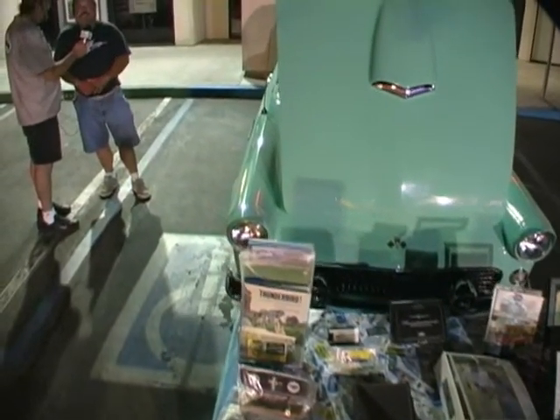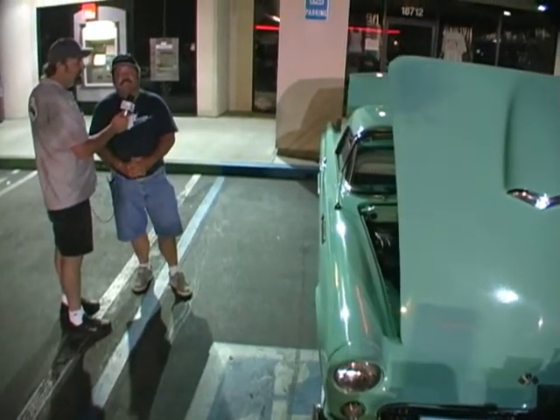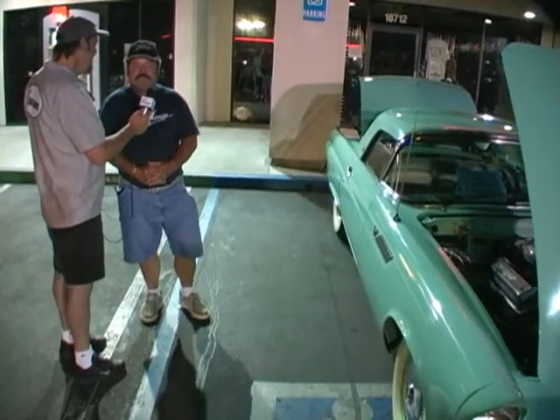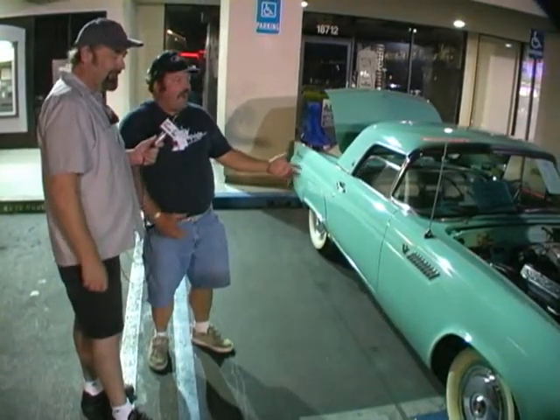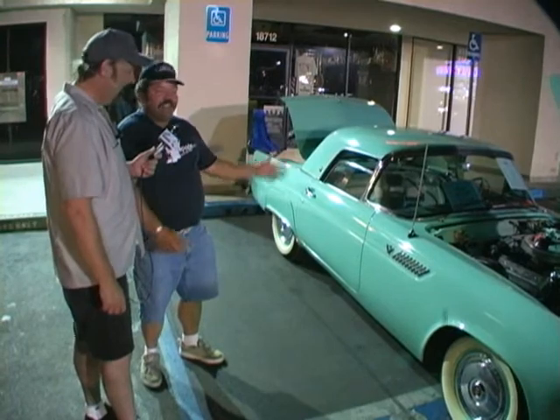And what year was that? That was back in 1975. I bet the instructor must have liked riding around in a car like that. He was just amazed. His mouth fell open — he was like, 'I can't believe I'm giving my instructional test in a classic Thunderbird.'